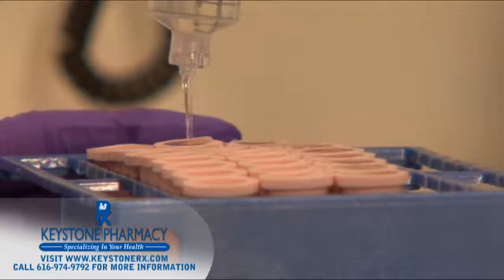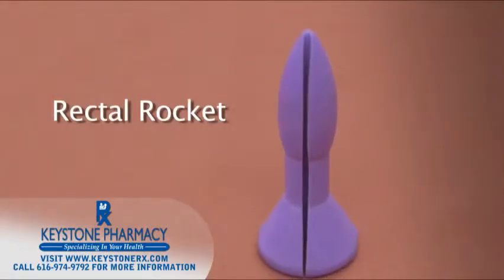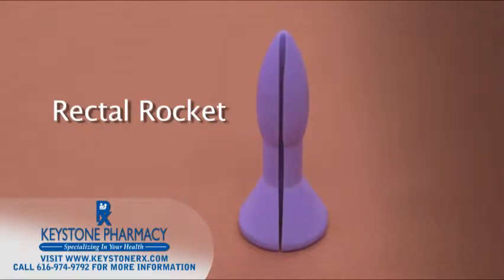Many medications can be administered via suppository. We even have a unique form known as a rectal rocket, which is particularly useful when treating hemorrhoids.